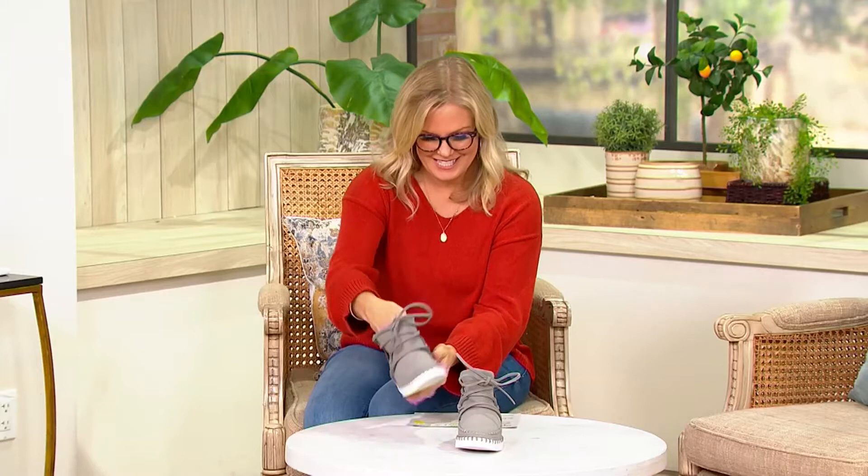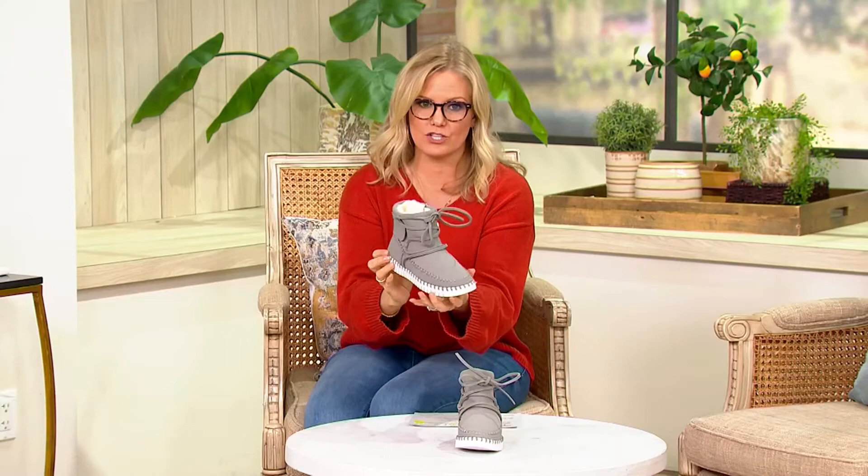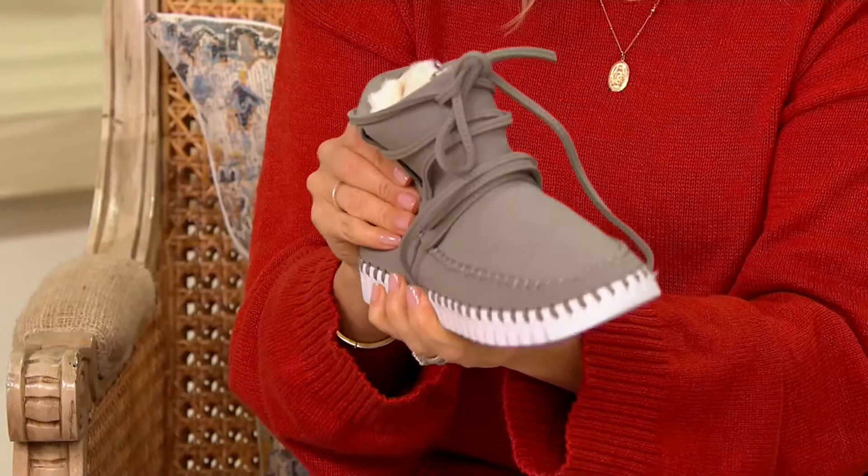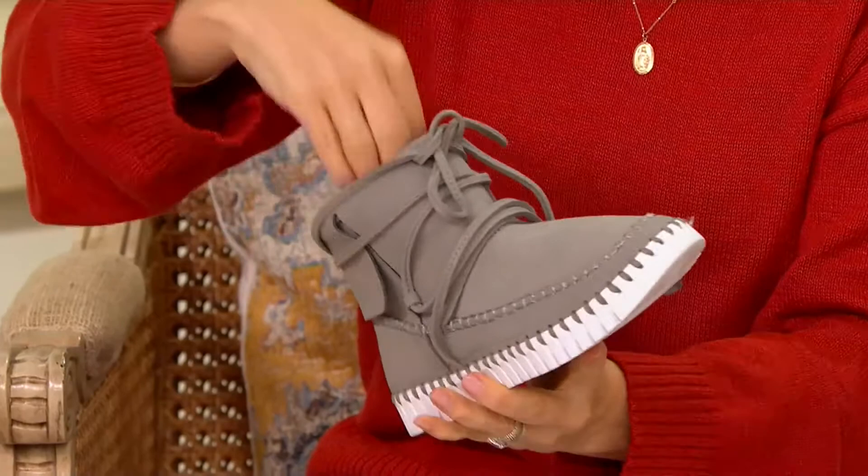These are Ilsa Jacobson cozy lace booties — what a fun style! It's kind of like that moccasin look, and these are really going to move with you, which most moccasin-style shoes don't. They have a faux shearling lining and a faux suede on the outside, but it really does look real.